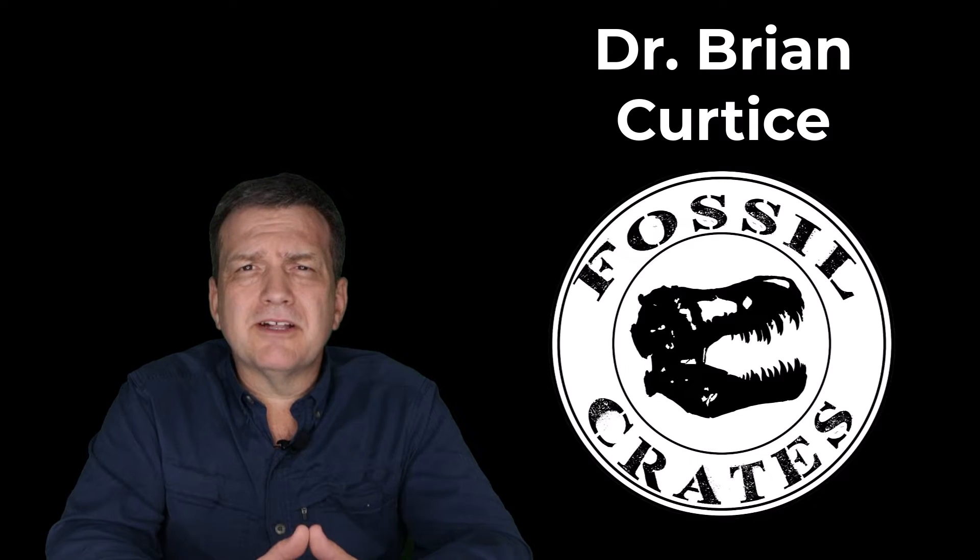Hi, my name is Dr. Brian Curtis. I'm one of the paleontologists here at Fossil Crates, and today we're here to talk about snacks.